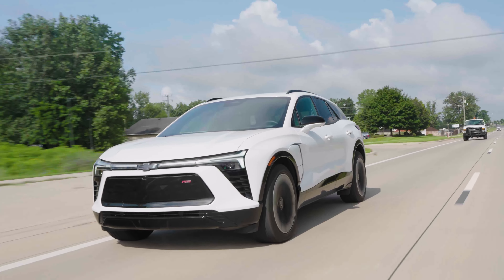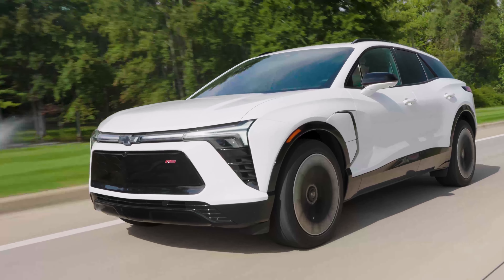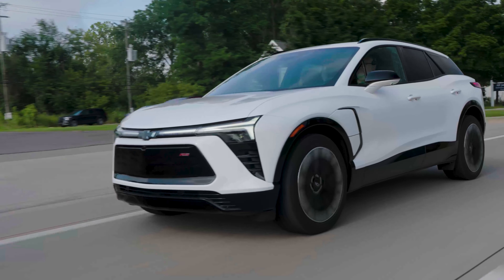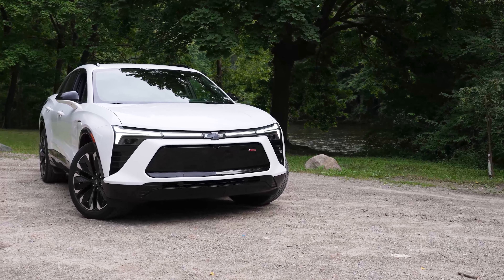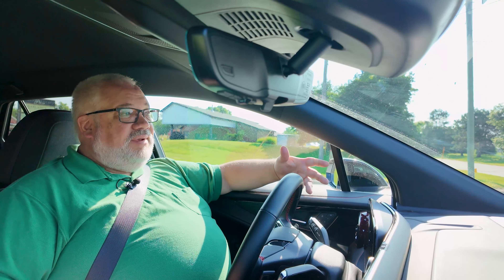There are two optional powertrains. You can get an all-wheel drive version in either LT2 or RS trim, making 288 horsepower and 333 pound-feet of torque, using an 85-kilowatt-hour battery with about 279 miles of EPA-rated range. The optional powertrain on the Blazer RS rear-wheel drive uses a single motor making 340 horsepower and 325 pound-feet of torque, a larger 102-kilowatt-hour battery, and gets 324 miles of range — considerably more than the all-wheel drive version.